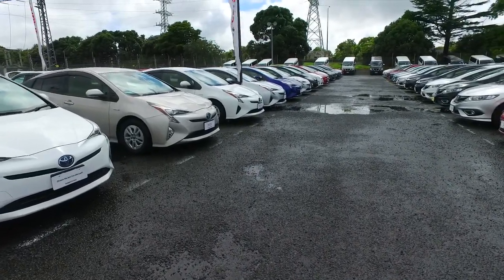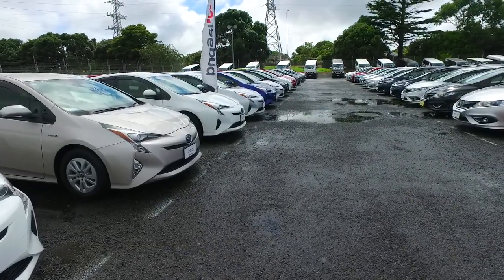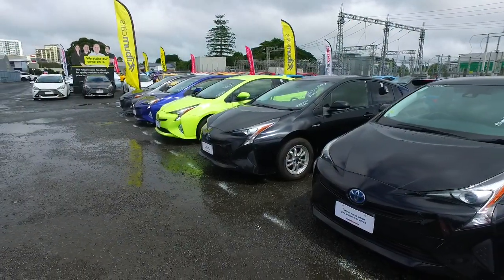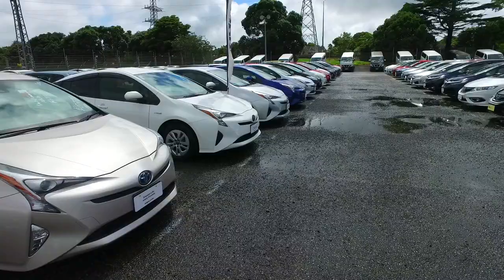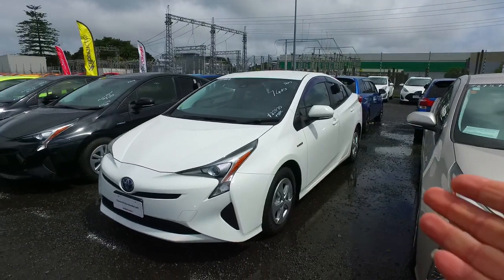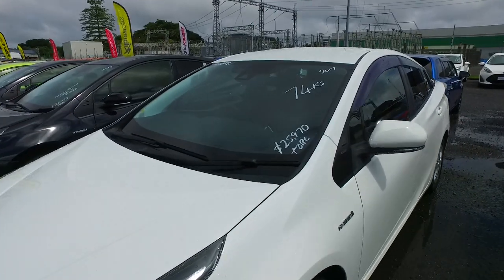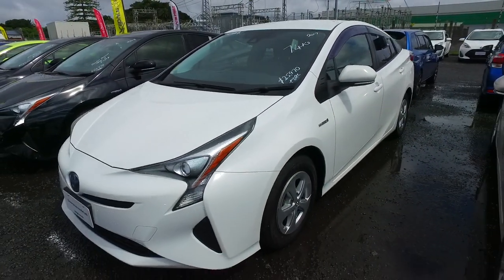Hi, this is Olivia from Budget Car Sales Auckland. Thank you for your phone inquiry about our Toyota Prius. We've got this whole line of Toyota Prius — this is all the new generation from 2017, and we also have the old generation over there at the end. The one you inquired about is a 2017 white color, done 74k, and the price is $25,970 plus ORC.